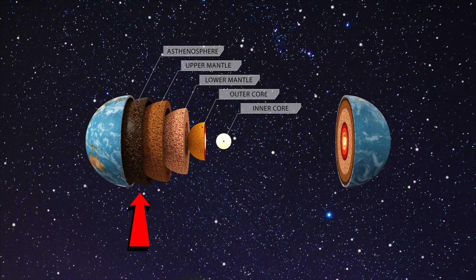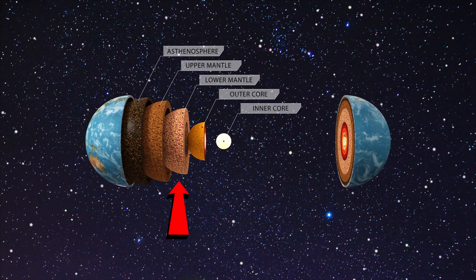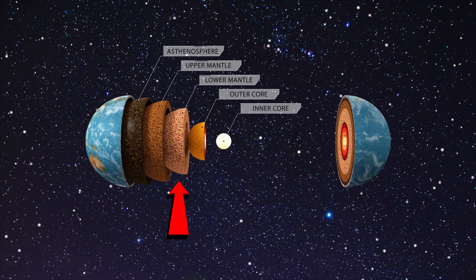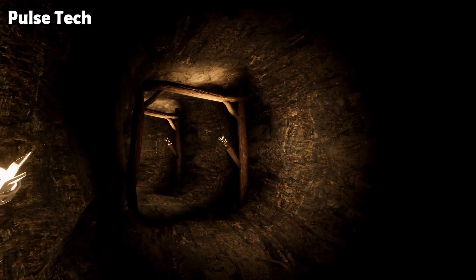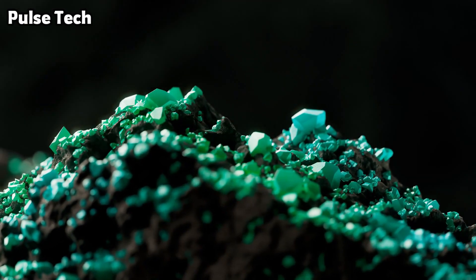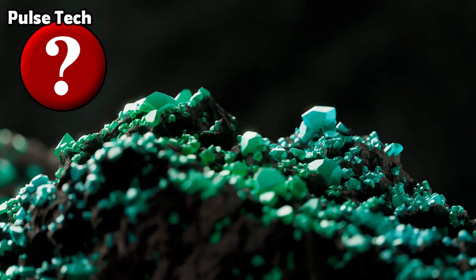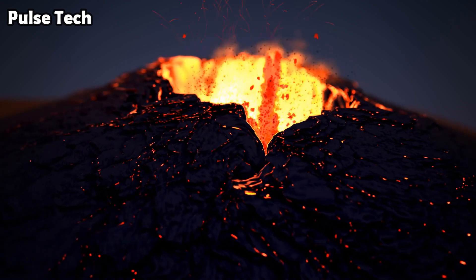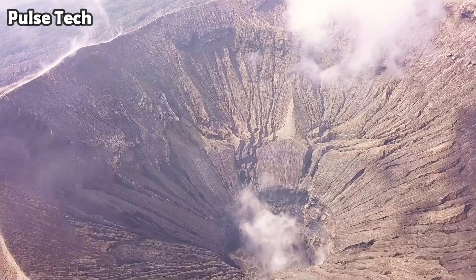Most gemstones are created in Earth's crust, but just like diamonds, peridot is created inside the mantle, which is deep beneath Earth's crust. So does that mean humans dug all the way down there to pull it out? No, because that would be crazy. The peridot got hand-delivered to us, but it took a long time because it came with a volcano. So anywhere on Earth you can find peridot, there's probably a volcano nearby.